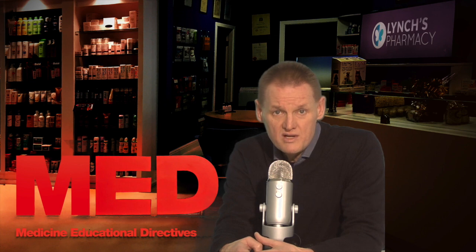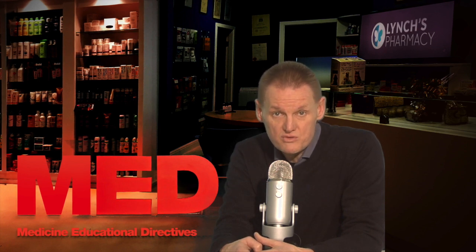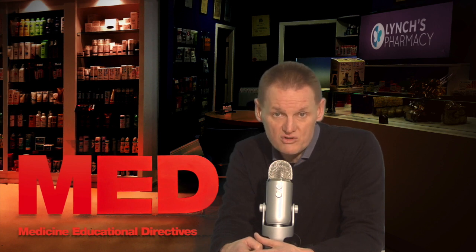Siroxate can also affect the way some medicines work. These medicines include medicines called monoamine oxidase inhibitors, including moclobemide; thioridazine or pimozide, which are antipsychotics; acetylsalicylic acid; ibuprofen; or other medicines called non-steroidal anti-inflammatory drugs, like celecoxib, etodolac, diclofenac, and meloxicam, used for pain and inflammation.